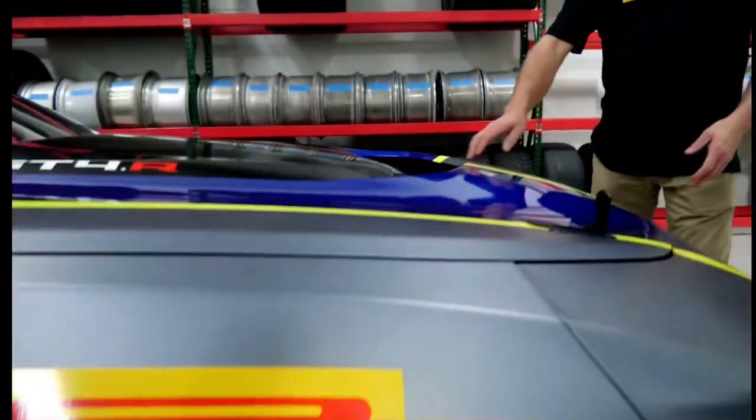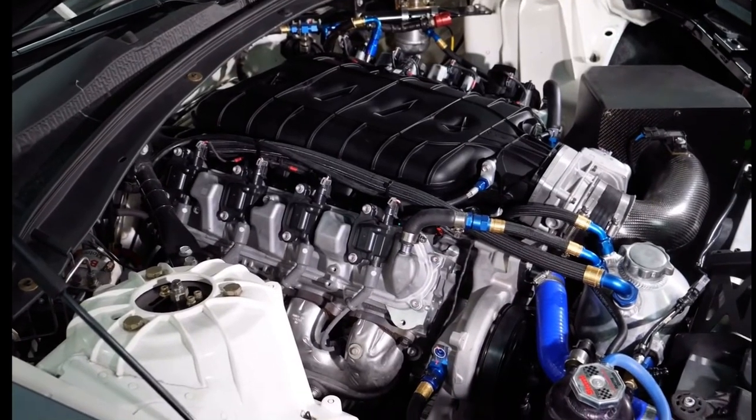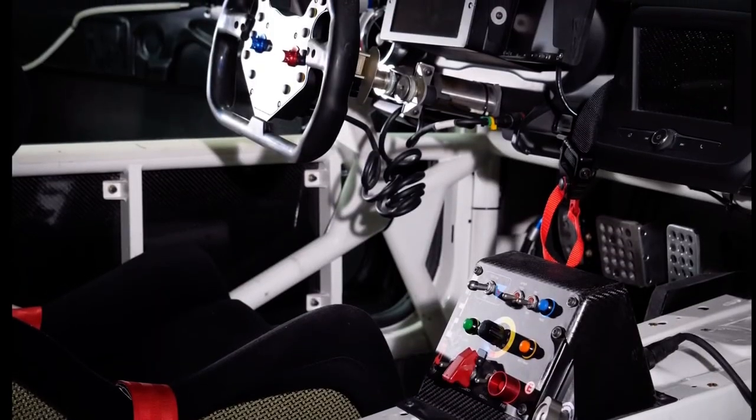Let's talk about drivetrain. This GT4.R comes with an LT1 built by GM at GM Propulsion, which is backed up by an X-Track six-speed sequential, with paddle shift on the steering wheel.